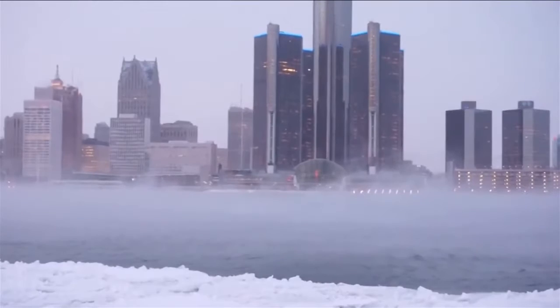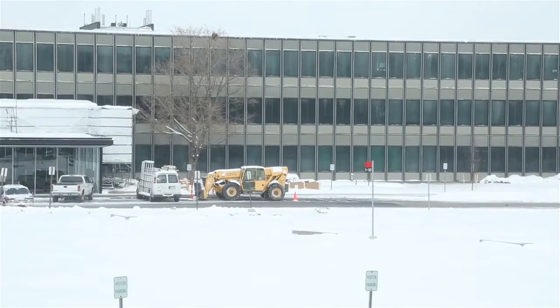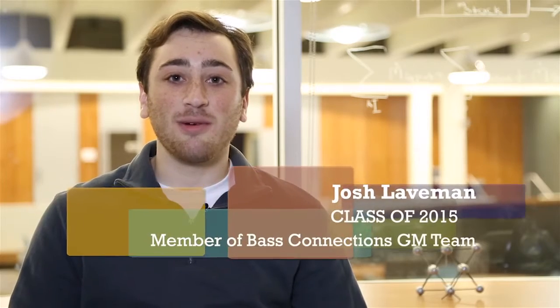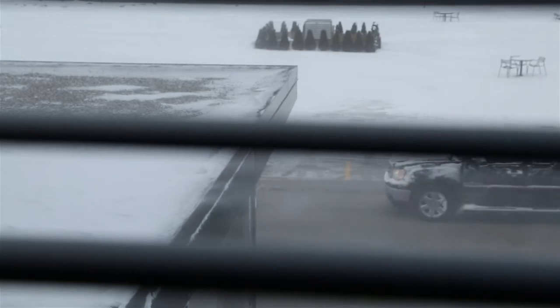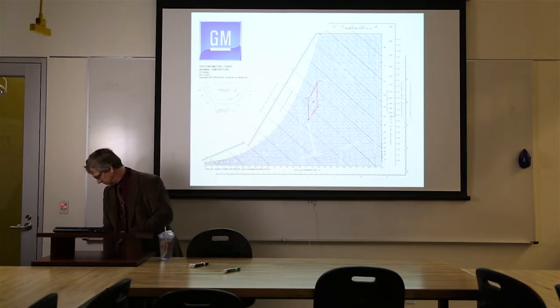Our trip to Detroit was surprisingly successful given the weather situation at the time. Detroit was seeing about a foot of snow. It was extremely cold, it was very windy, so the trip there was pretty treacherous. This was the 2014 winter record-breaking cold vortex.